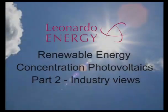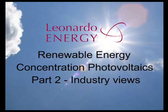Leonardo Energy, the web community of sustainable energy professionals, presents interviews with concentration photovoltaics industry representatives.